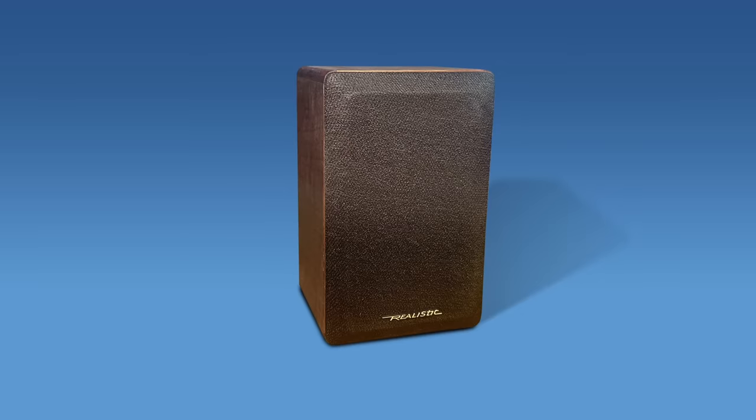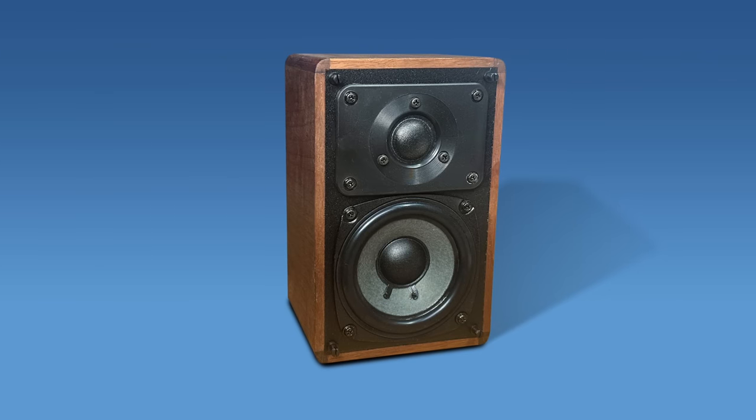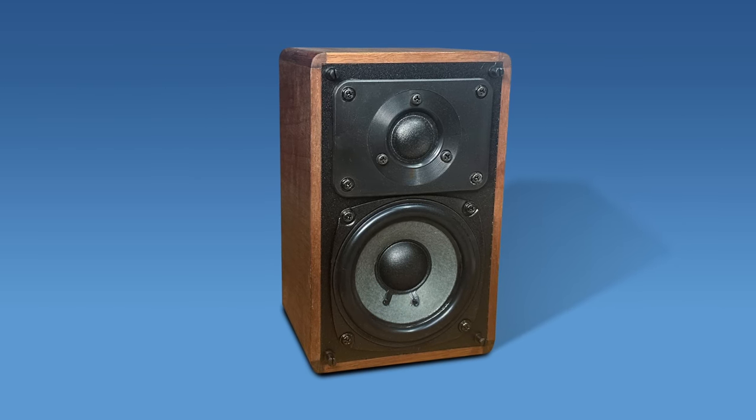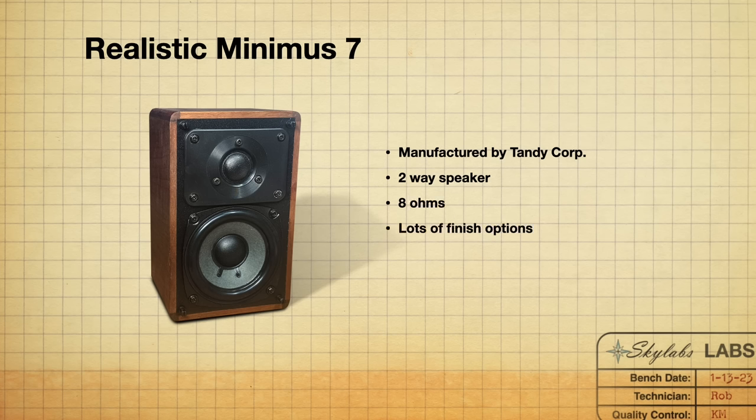The next one is the Realistic Minimus 7. I can't imagine there were a lot of people that didn't see that one coming — there is a huge cult following for the Minimus 7s and all their variations. It's another speaker made by the Tandy Corporation, a two-way design at 8 ohms. They came in several finishes depending on which manufacturer badged them, including walnut, black, silver, and white. Currently there are usually a lot on eBay, ranging between $80 and $150 depending on finish and condition.